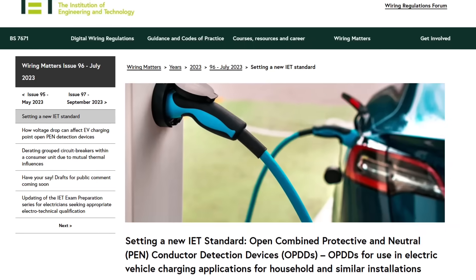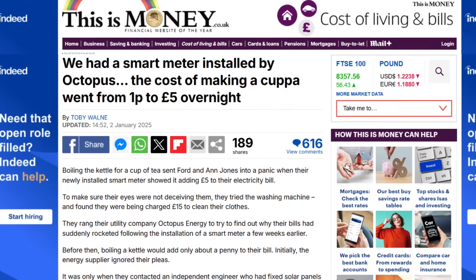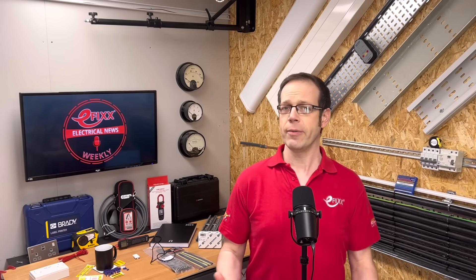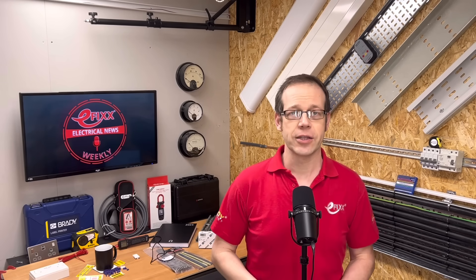In other news, it's been revealed that a misconnected CT clamp resulted in homeowners being charged £5 just to boil a kettle. Ford and Ann Jones went into a panic when their newly installed smart meter showed it adding a fiver to their electricity bill. They then tried the washing machine and found they were charged £15 to clean their clothes. In the first three months with the new meter, the couple were charged £3,000 — more than 10 times their usual bill. Octopus Energy, their supplier, couldn't get to the bottom of the problem. It was only when they got in touch with an independent engineer who had fitted solar panels to their roof that he spotted the CT clamp had been reconnected the wrong way round — and this was causing the meter readings to go haywire.